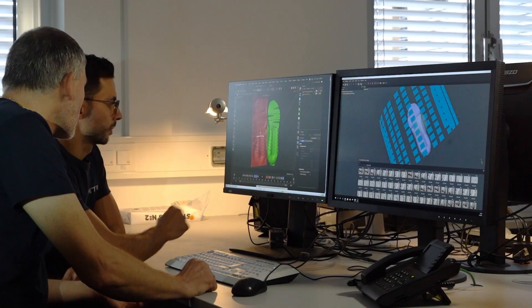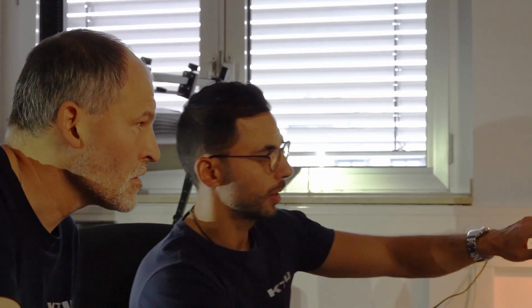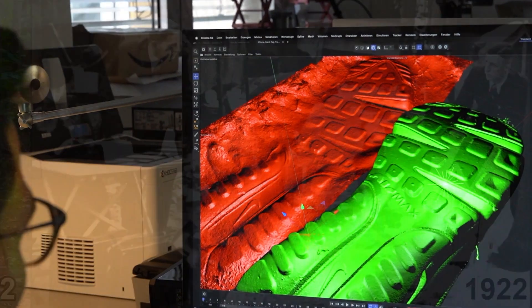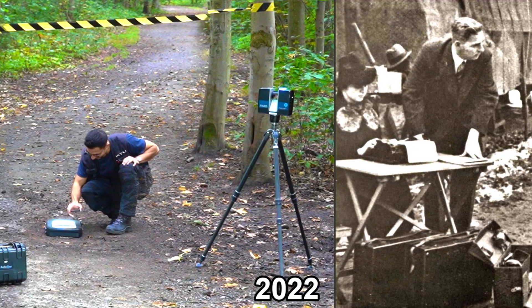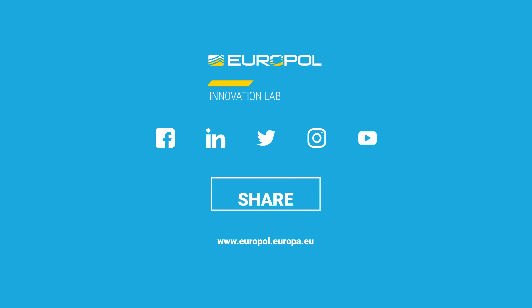This interaction of the three developments makes it possible to better investigate criminal offenses and, in the future, to automatically detect trace connections using AI. This would never be possible with the old plaster method. To be continued...